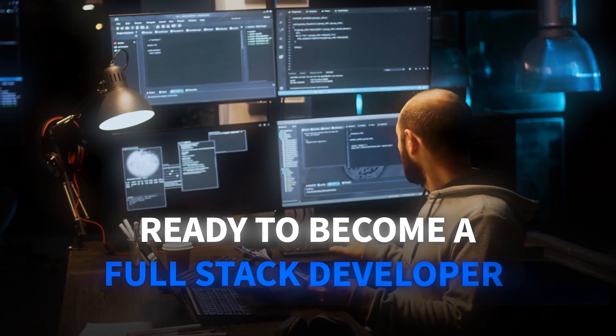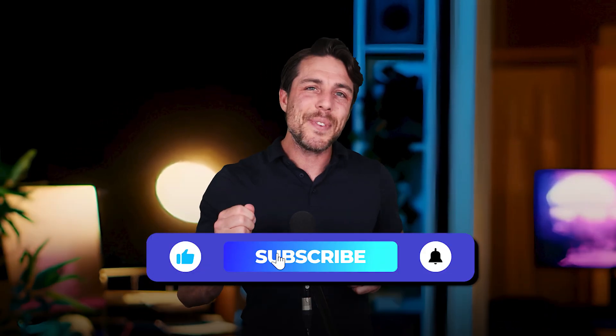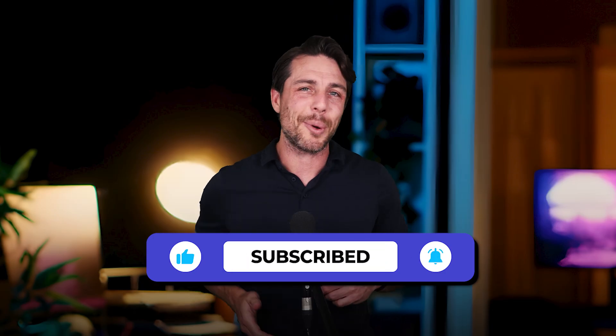Ready to become a full-stack developer? Explore Coursera's comprehensive web development programs that cover everything from front-end frameworks to back-end databases. Find the links below to start your journey from zero to full-stack hero. Like this video and subscribe for more tech career insights.